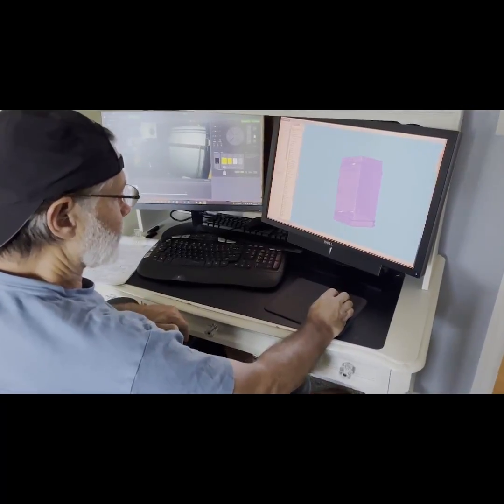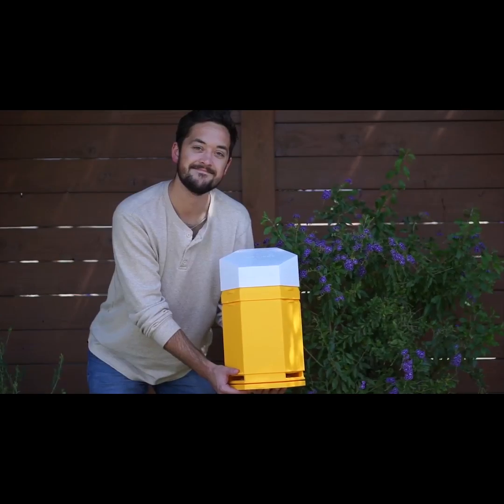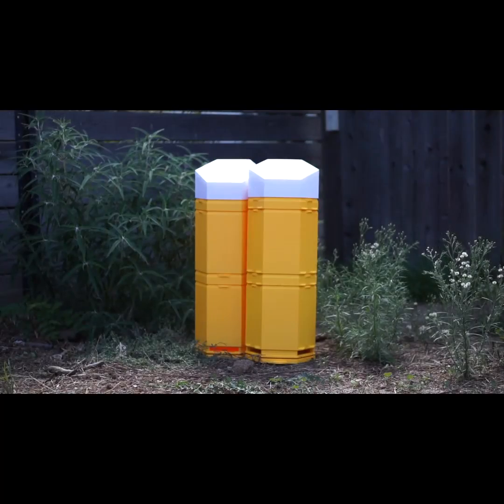Our mission is clear: to use the latest innovations to make beekeeping accessible to everyone. Beyond its 3D printability, Hex Hives is affordable, adaptable, and with its modularity, it grows with the needs of your bee community.